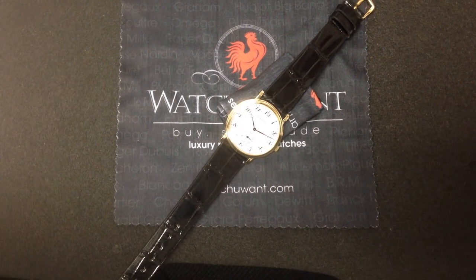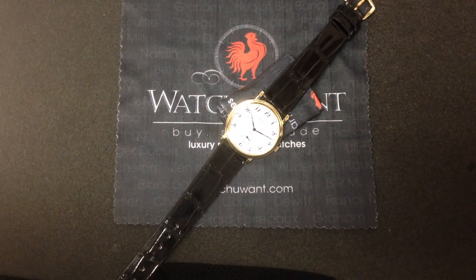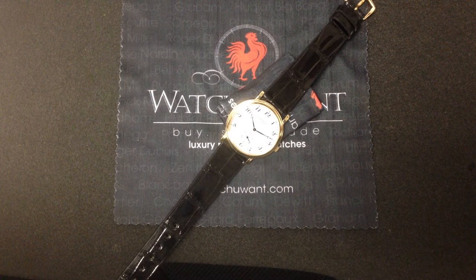Hi, I'm Tim. Welcome to WatchYouWant.com. Thanks for logging on. Today, we're looking at one of the most traditional and elegant references from Patek Philippe in the last two decades.